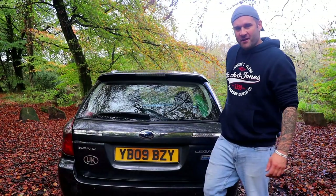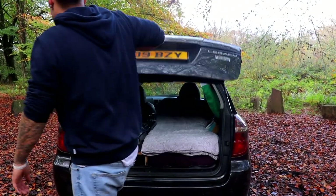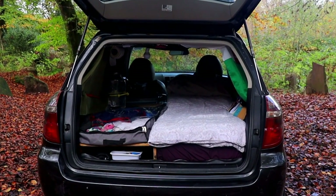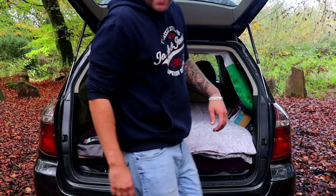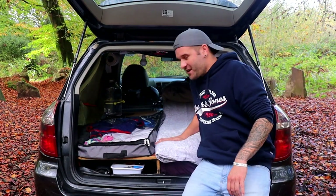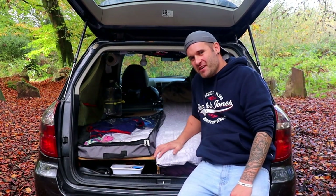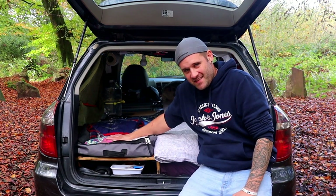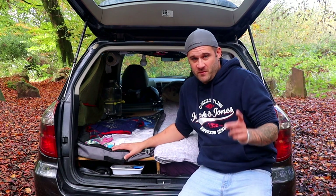So this is my main living area. Feast your eyes on this. As you can see, I've got my bed — this is where the magic happens. I've got my clothes storage here, easily accessible. I first started off when I was up in Scotland with my clothes under the bed and all my cooking equipment up top.